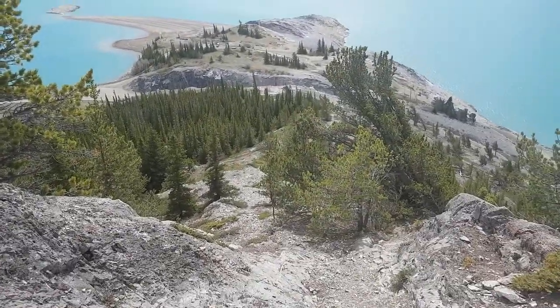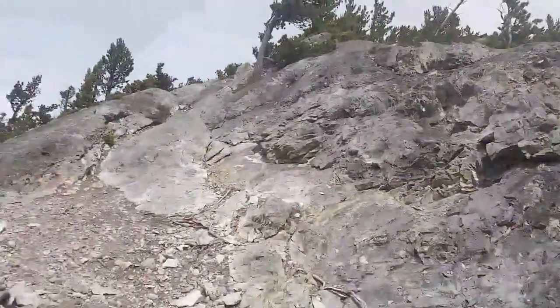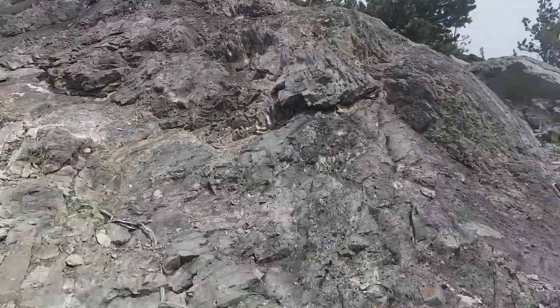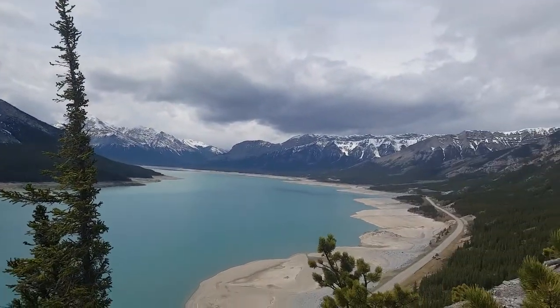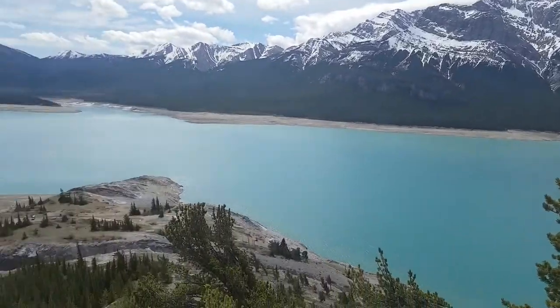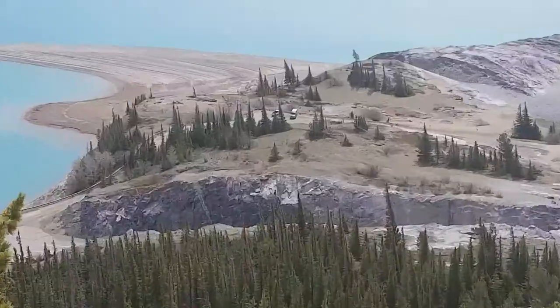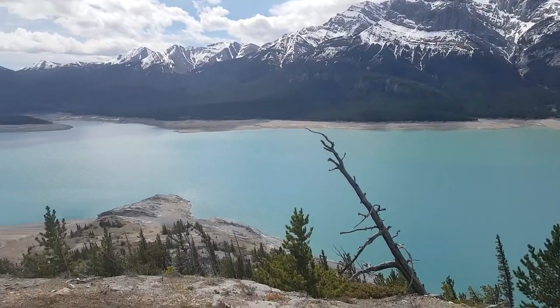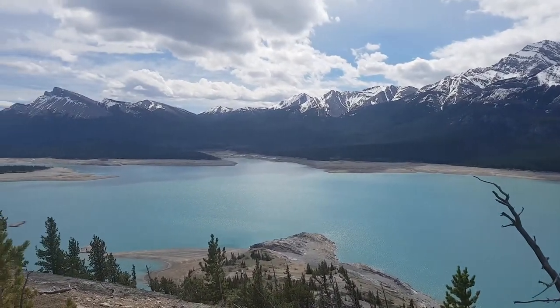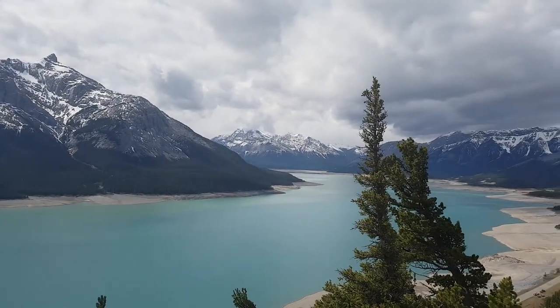Getting up — this is kind of a scrambly section and you've got to go up here. We have some interesting weather rolling in. It's going to pick up way down there. Getting some pretty awesome views — it's amazing. The weather looks like it's trying to come in there.